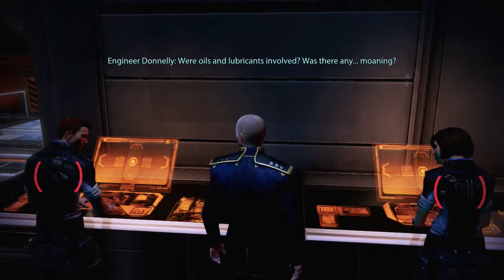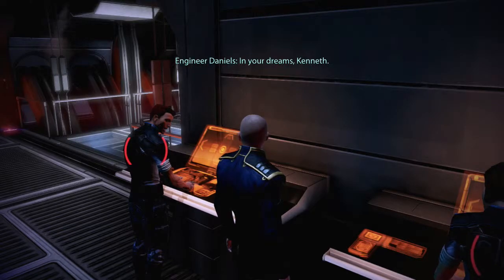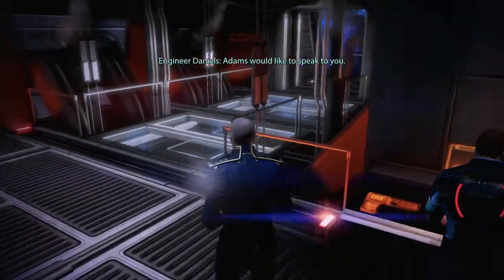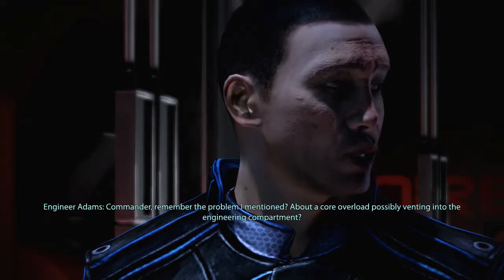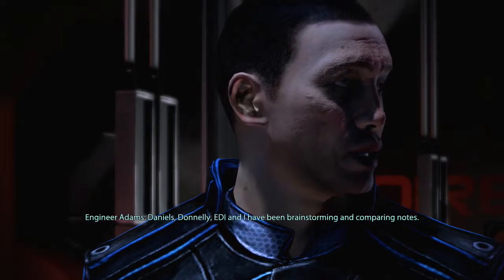Were oils and lubricants involved? Was there any more— What the fuck, Ken? In your dreams, Kenneth. You should go see Adams, Commander. Adams would like to speak to you. What's up, Adams? Commander, remember the problem I mentioned? About a core overload possibly venting into the engineering compartment? That's not a great opening line.